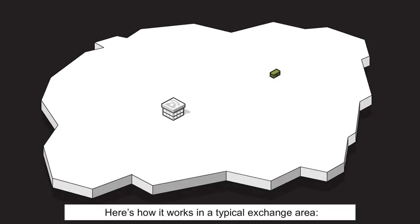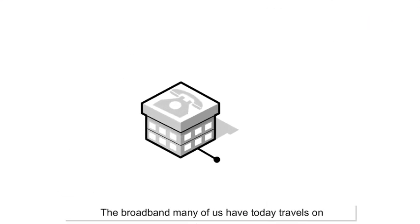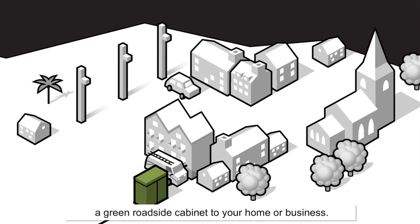Here's how it works in a typical exchange area. The broadband many of us have today travels on copper lines from the telephone exchange, usually via a green roadside cabinet, to your home or business.